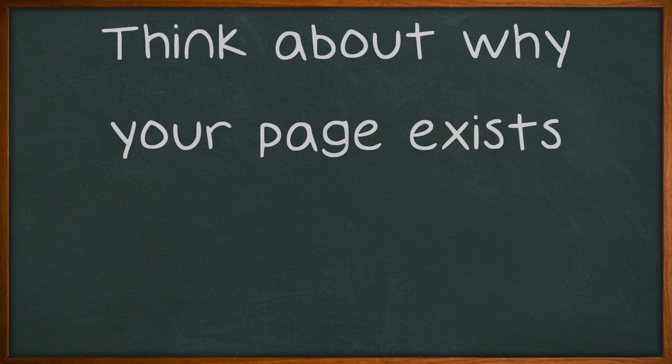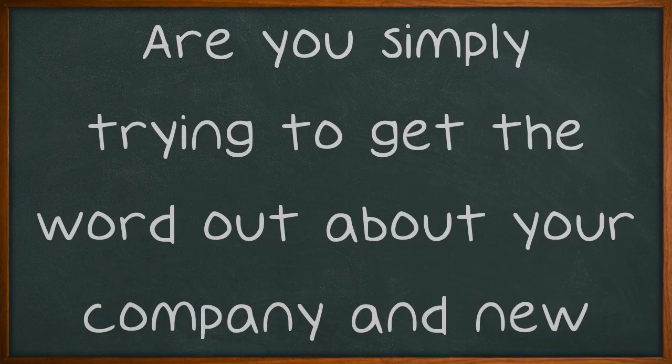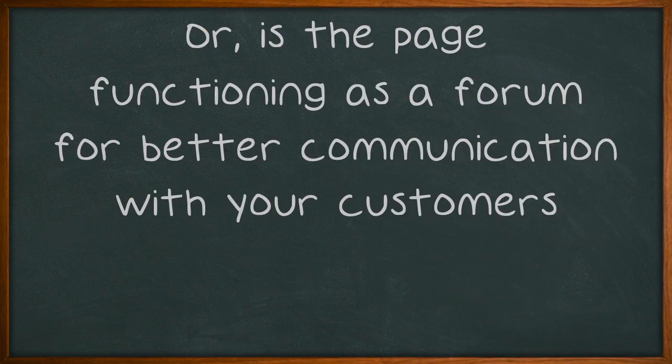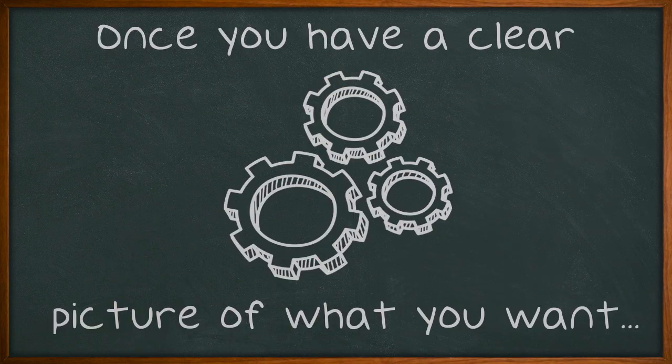Think about why your page exists. Are you simply trying to get the word out about your company and new products? Or, is the page functioning as a forum for better communication with your customers? Once you have a clear picture of what you want your page to do, you can begin working on your marketing goals.